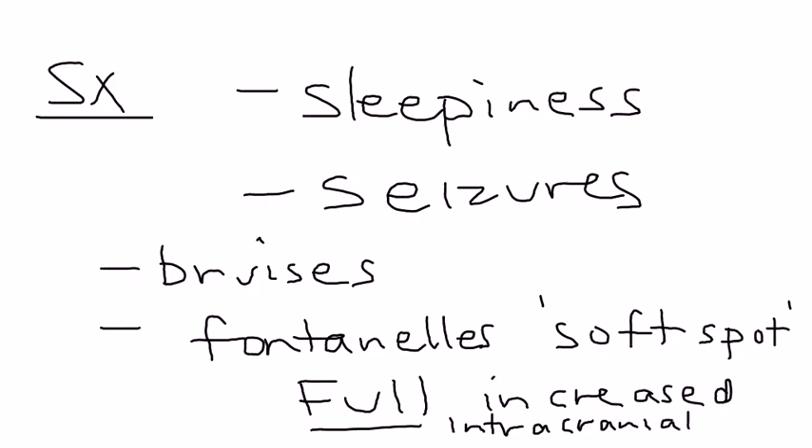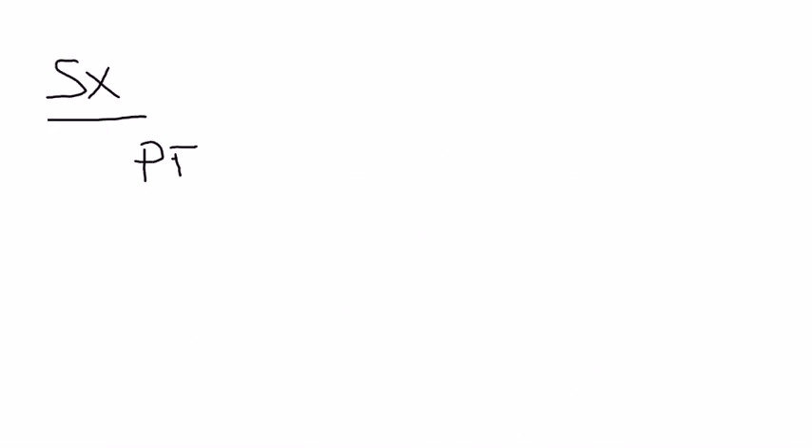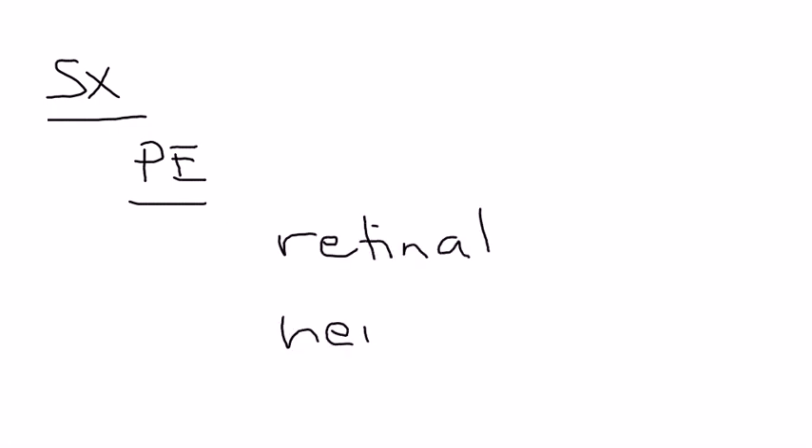The bleeding from the subdural hematoma leads to increased intracranial pressure — a very important finding in a baby. This is the opposite of dehydration, where the fontanelles would be sunken. Another key finding on physical exam is in the eyes: you'll see something called retinal hemorrhages. This is a very characteristic finding in shaken baby syndrome, where the small blood vessels have ruptured.